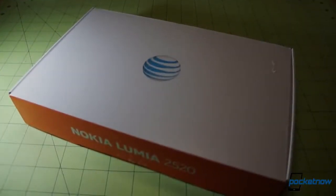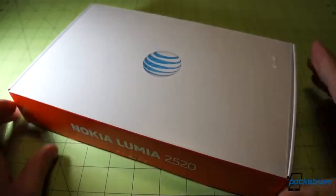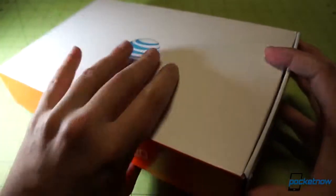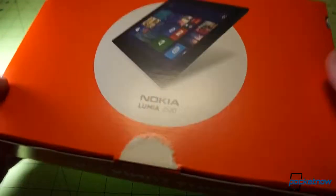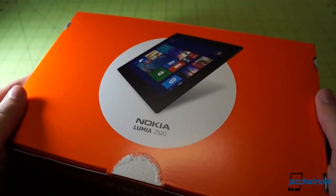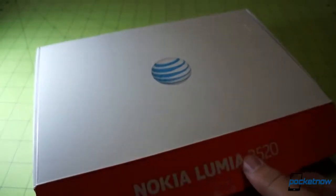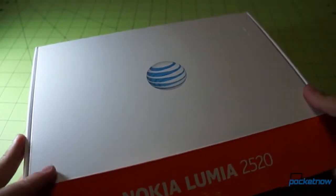Inside the satchel we find a very familiar sight — the AT&T carrier packaging, kind of no frills here, product name on the bottom. We'll flip it over; it's a pretty heavy box. There's the Lumia 2520 rendered on the back in black silk, the only color currently available for AT&T. I believe Verizon's going to have the red one.